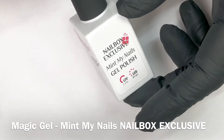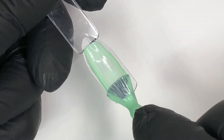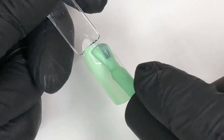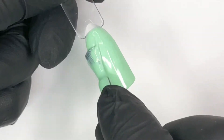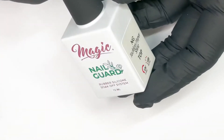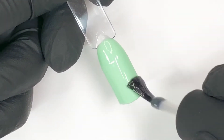First up we have Magic Gel System Emlac in the shade Mint My Nails, a Nailbox exclusive. This color is a beautiful mint cream gel polish and here you'll see my swatches applied in two coats. I'm sealing in Mint My Nails with the Magic Gel System Tackless Hyper Shine Top, also included in the April Nailbox.